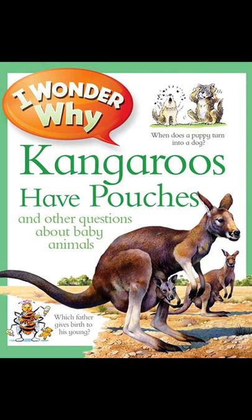Shrews are part-time moms. They leave their babies in the nest, only popping by to feed them every other day.